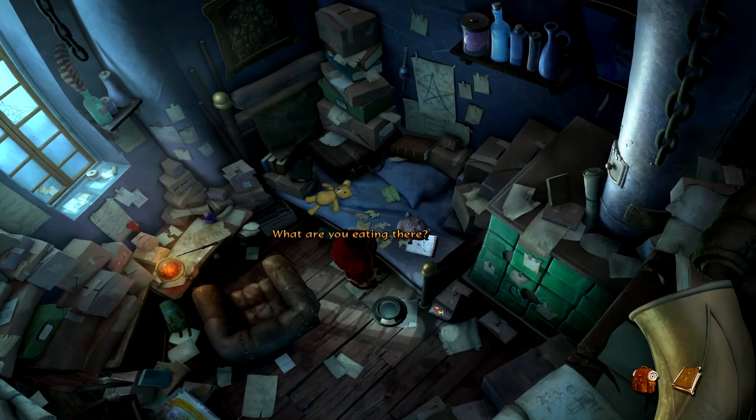What are you eating there? Hey, that's my notepad! I might still need that notepad. Okay, hey — I thought we were a team!